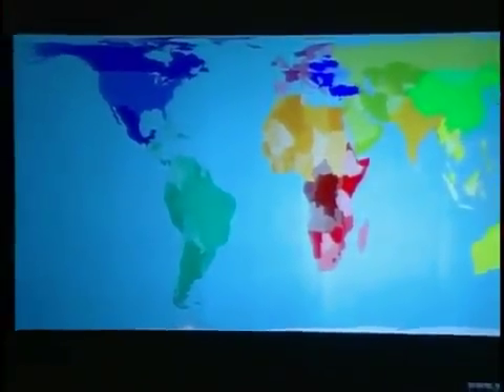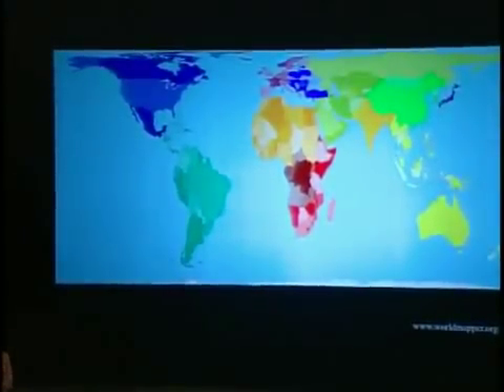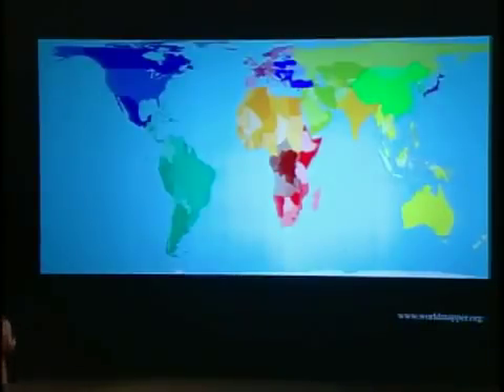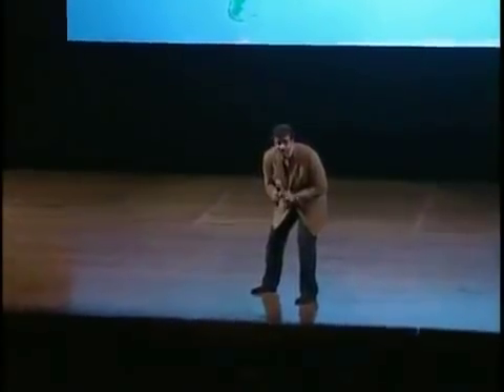This map has the area of each country apportioned according to their surface area on the globe, which means it's a normal map. What we're about to do is morph the area of each country according to how much peer-reviewed science research is conducted in that country. This is a measure of who's doing the most science in the world. Some countries will shrink relative to that area, others will expand depending on how active they are in science.